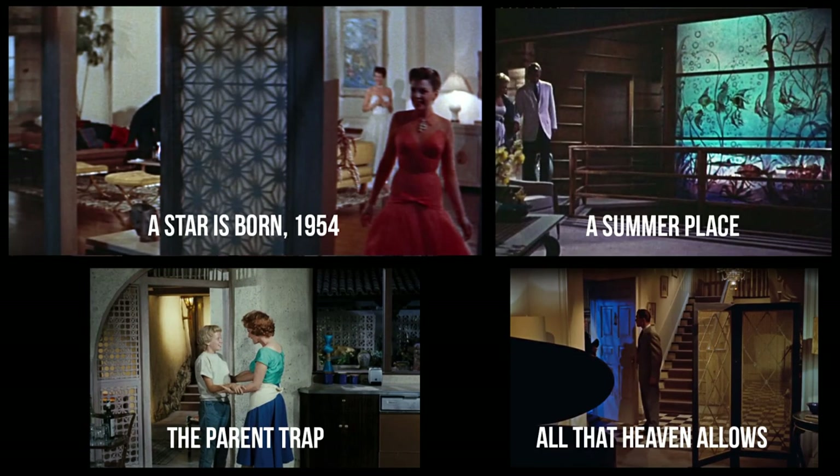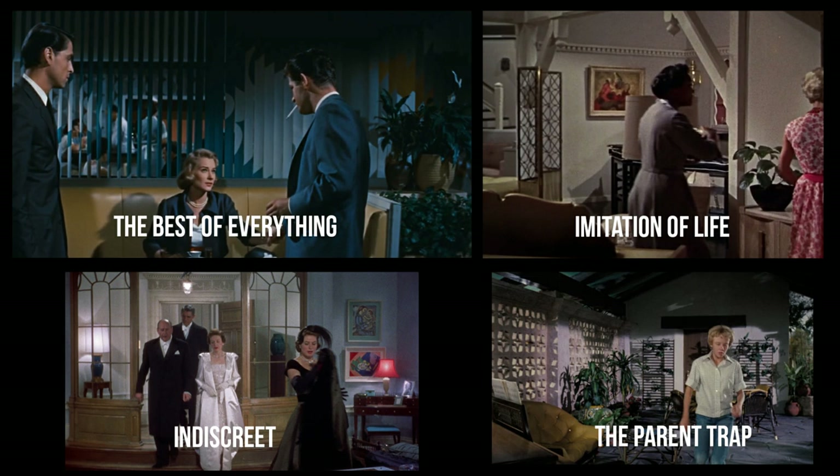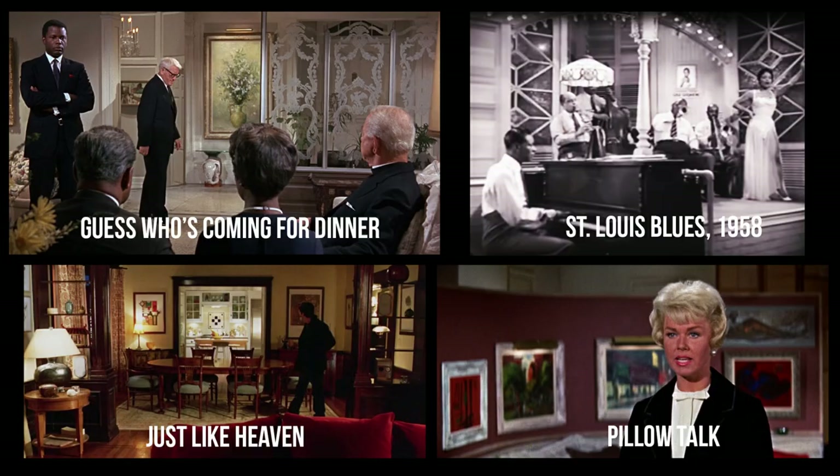The cinema loves a good room divider. Take a look at these screens, grids, open shelves, slats, and other features that offer a slightly obscured view of the room beyond. Think of simple ways you might be able to add a little mystery and divide a room up at the same time in your own home. Get creative — have fun with it.